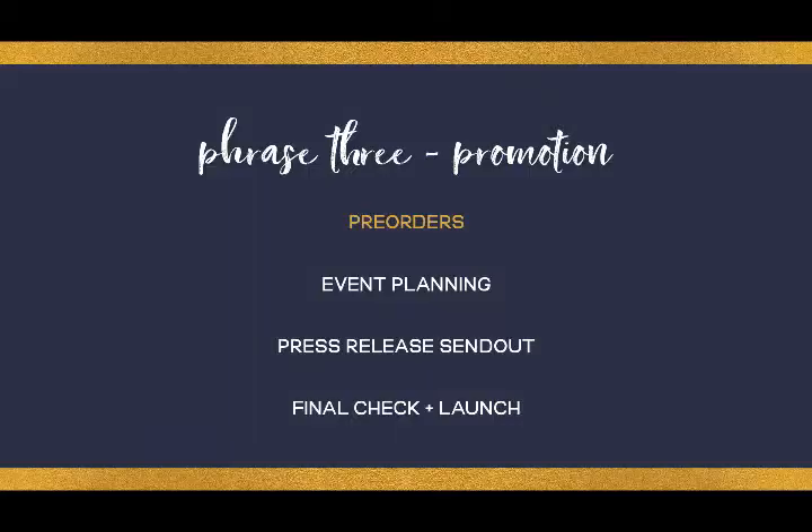Phase three is the promotion phase and it includes the pre-orders, the event planning, the sending out of your press releases, and then doing a final check before you launch. By following this exact process, you will find that self-publishing becomes so much easier.